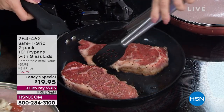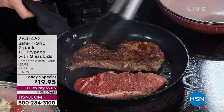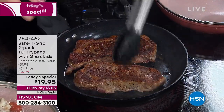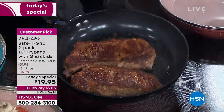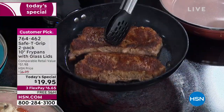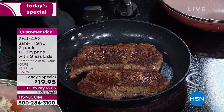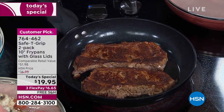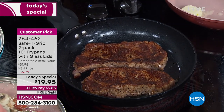We have the Safety Grip. It is a two-pack of 10-inch fry pans. They come with a lid, and it's under $20. It is free shipping and handling. You have got 850 reviews on HSN.com — this is a customer pick. You guys loved it at the full price, which honestly, $36.95 for two was a great deal. But for under $10 a pan, you're getting all ceramic.